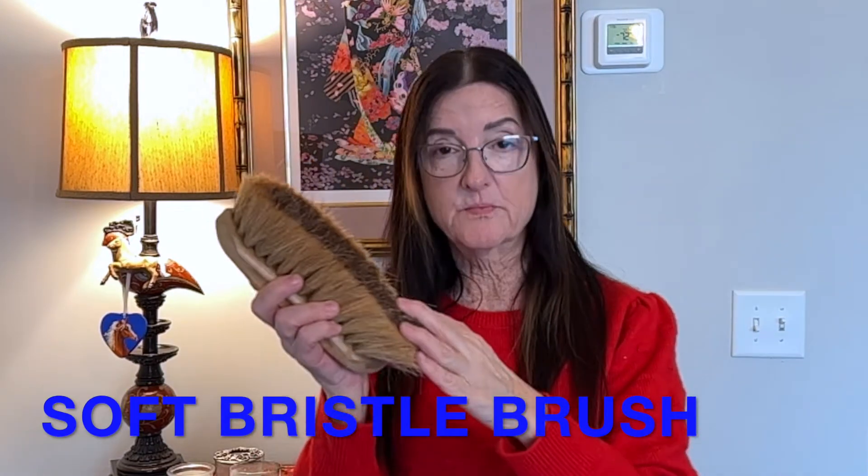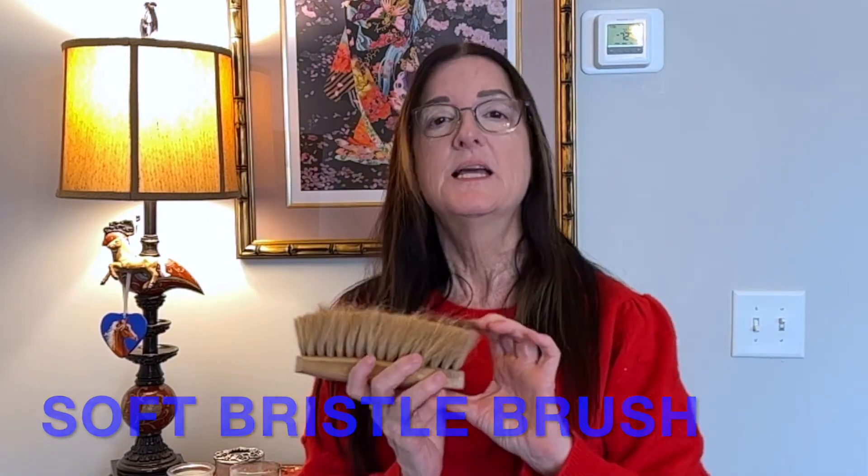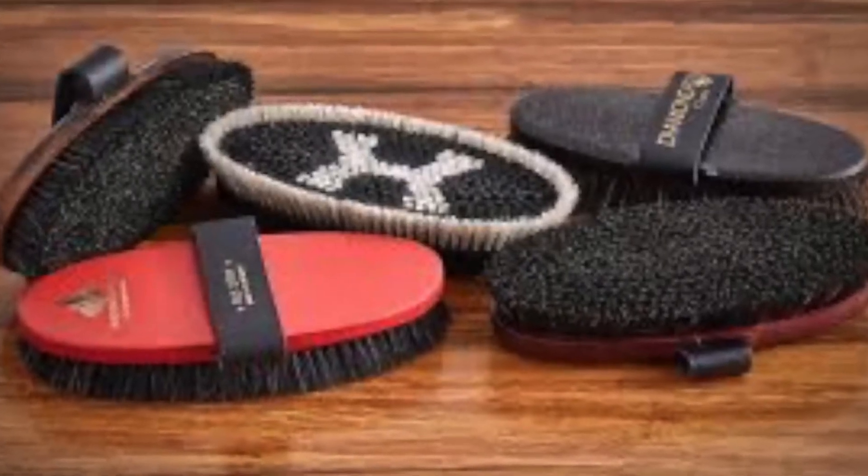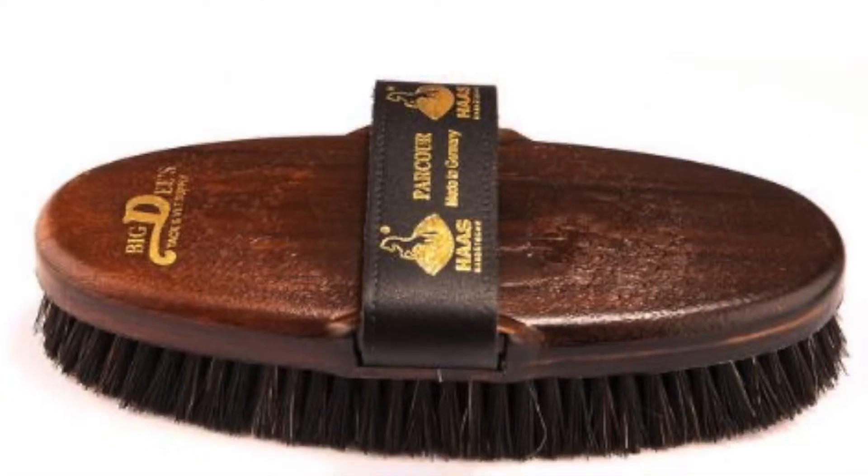The second type is a soft bristle brush, which can go along with the stiff brush. It's also an essential grooming tool, used to finish the horse and give a nice shine after you bring all the dirt to the surface and flick it off. Haas makes excellent brush tools and horse care products. I like this Haas brush because it has a handhold so it stays in your hand when buffing. This Haas brush is $25, and the other brushes run in the range of $10 to $20, so they're fairly inexpensive gifts.